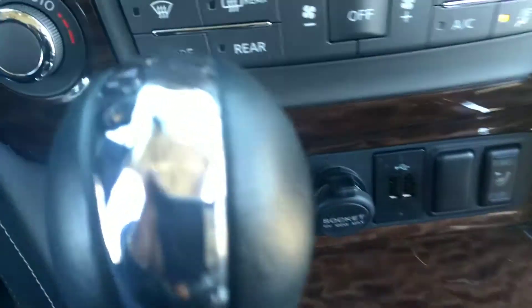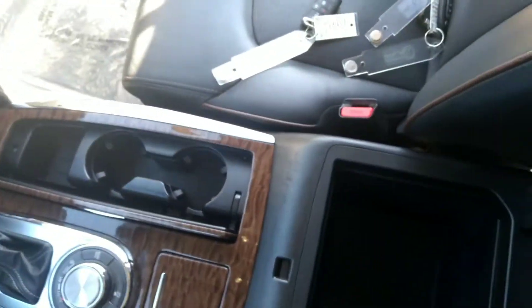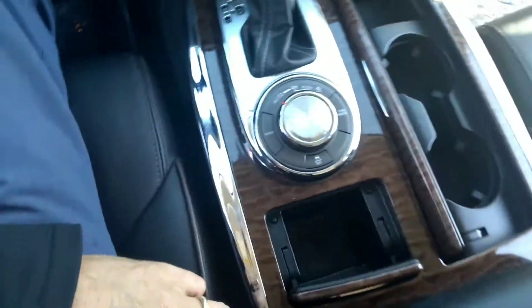It has USB chargers, two cup holders, and an armrest with storage underneath. There is also a little storage area right here.